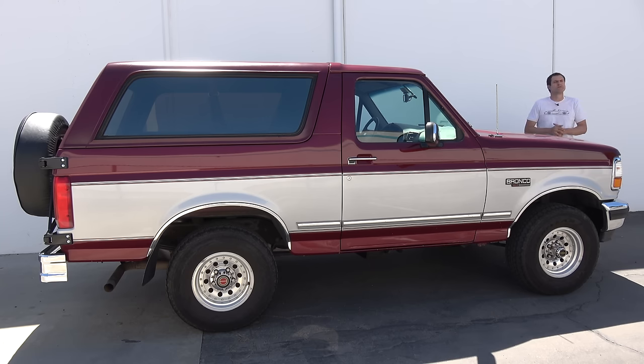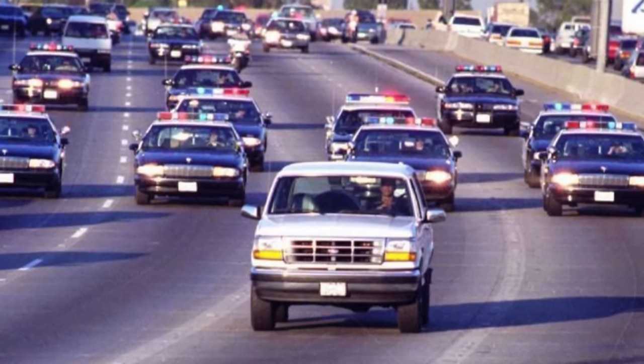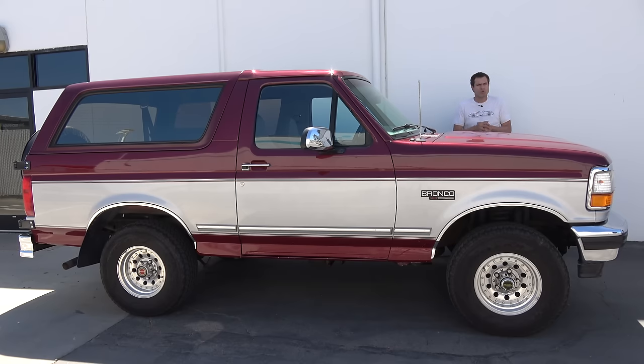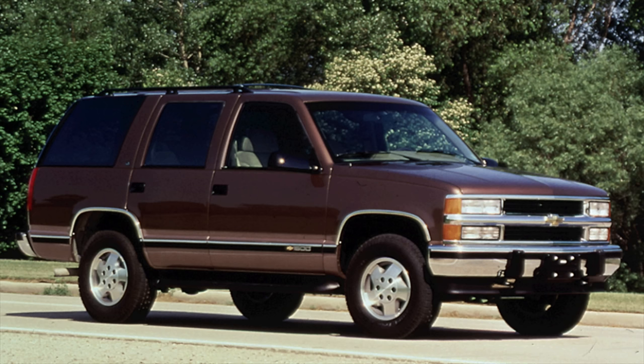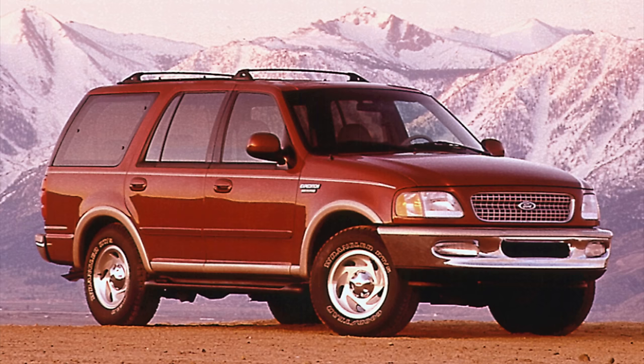The Bronco's most memorable moment came on June 17, 1994, when football star O.J. Simpson led police on a chase through Los Angeles in a white 1993 Bronco with his friend Al Cowlings at the wheel, after O.J. had been accused of murdering his wife. Despite the notoriety from that police chase, the Bronco didn't last very long after. In 1995, Chevy came out with a four-door Blazer called the Chevy Tahoe. SUV mania was beginning, and Ford realized they needed a four-door SUV to compete since the Bronco was always two-door. So the Bronco went away, and Ford came out with the Expedition, which sold in big numbers.